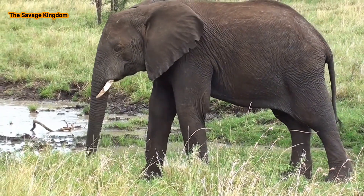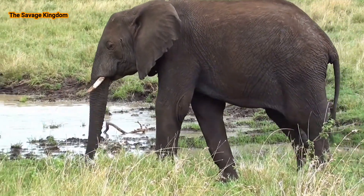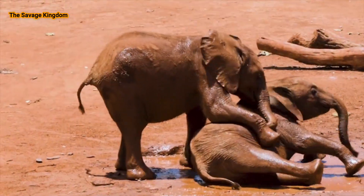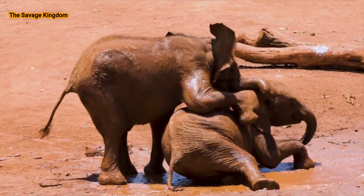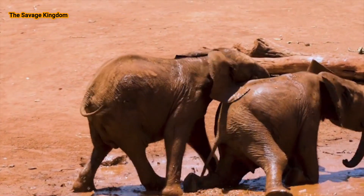If you've seen elephants in the wild, or at a zoo, you may have seen one of them pick up a few trunkfuls of soil or sand and throw it over their back. Some elephants, especially younger ones, will also roll around on the ground, trying to cover themselves in as much dirt and dust as possible. This behavior is known as dust bathing.